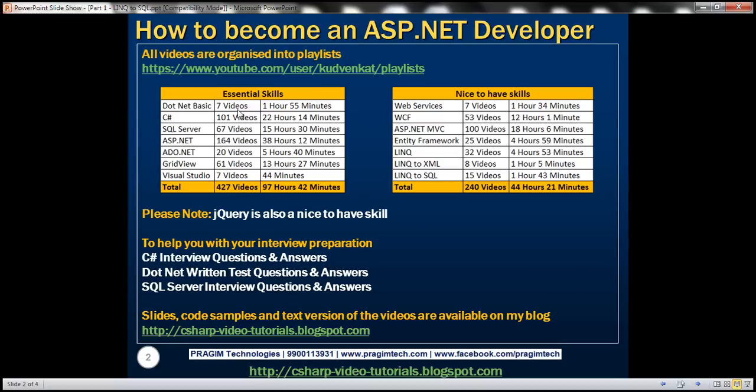In addition to these essential skills, many organizations these days are also looking for these nice-to-have skills in a candidate applying for the ASP.NET developer role. So you need to be familiar, if not proficient, with web services, WCF, MVC, Entity Framework, LINQ, LINQ to XML, and LINQ to SQL.